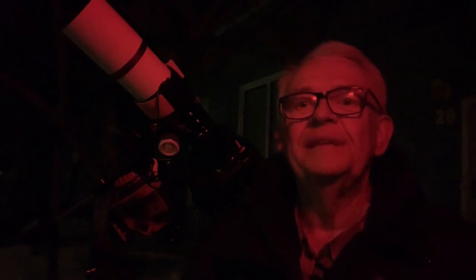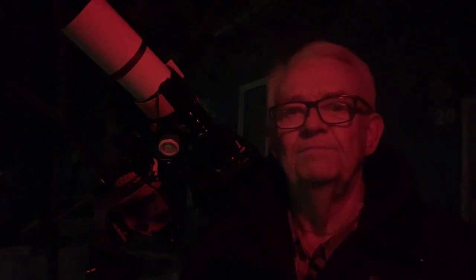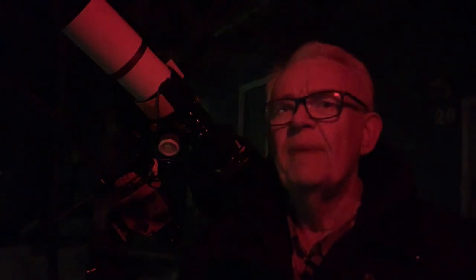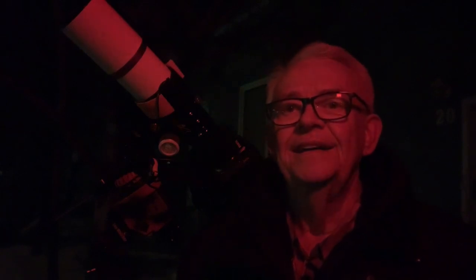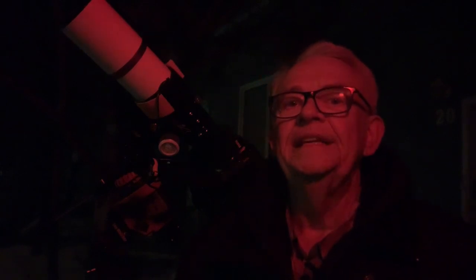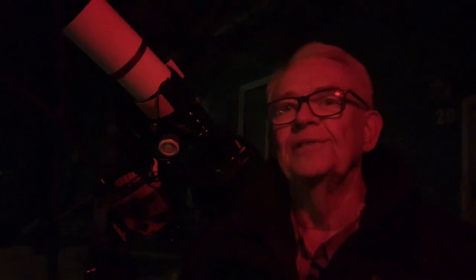In my last Astronomy Time video, I talked about getting to learn the night sky with a couple of good books. The one drawback with books, though, is that they're really hard to read under a night sky. Because of this, you will need to provide the light to read by, but not just any old light.